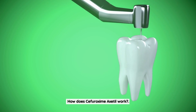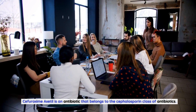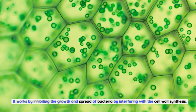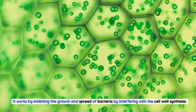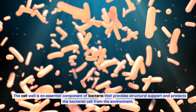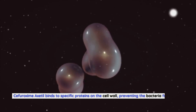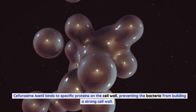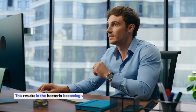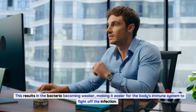How does Sifurozeme Axadol work? Sifurozeme Axadol is an antibiotic that belongs to the cephalosporin class of antibiotics. It works by inhibiting the growth and spread of bacteria by interfering with cell wall synthesis. The cell wall is an essential component of bacteria that provides structural support and protects the bacterial cell from the environment. Sifurozeme Axadol binds to specific proteins on the cell wall, preventing the bacteria from building a strong cell wall. This results in the bacteria becoming weaker, making it easier for the body's immune system to fight off the infection.